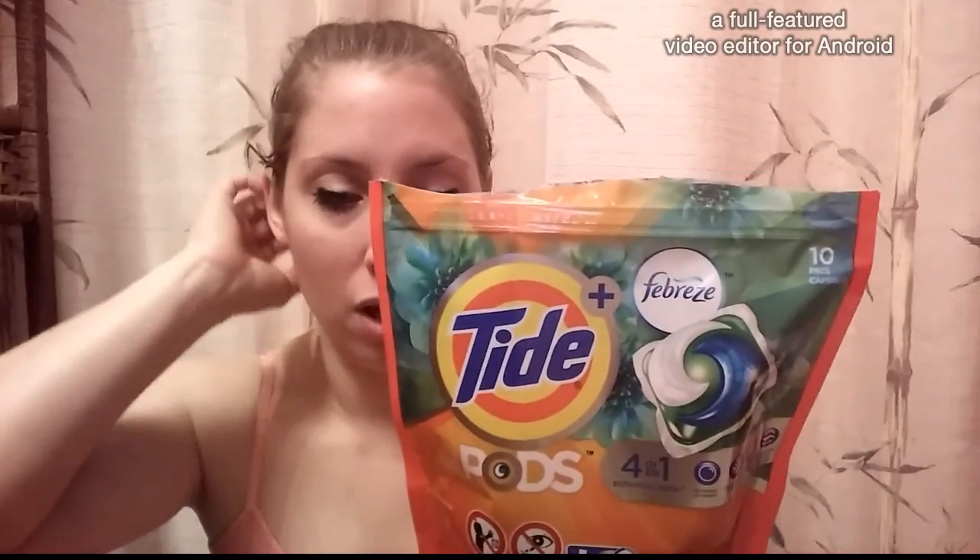You can also get a bigger container with much more pods. At my local Kroger, where I pick up a lot of my things when I go grocery shopping, I can usually get these for $8.99, but most of the time they're on sale for $4.99, and if you've got a coupon you're getting yourself a deal.